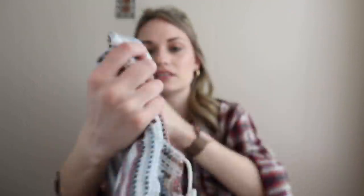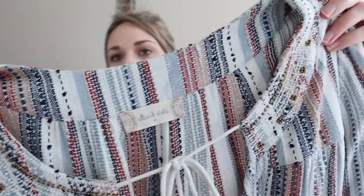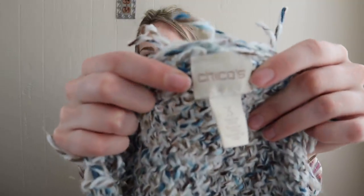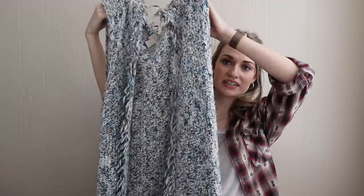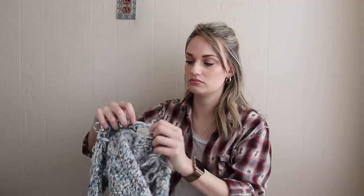Next up is Altar'd State, size medium — a very boho piece. It's a peasant-style blouse with a tie at the chest and tassel detail, beading around the collar which is really pretty, and a bell sleeve. I thought that was really high quality for Altar'd State, which is kind of a mid-tier boutique brand. Chico's is similar to J.Jill — I don't get everything I find, but I did think this was really cute. It's a long-line open-front vest, a great piece for springtime.